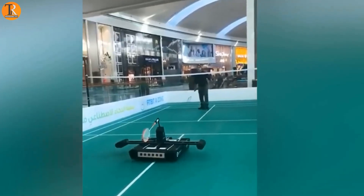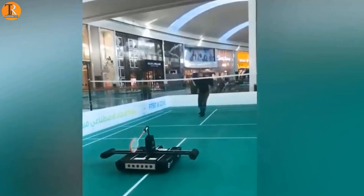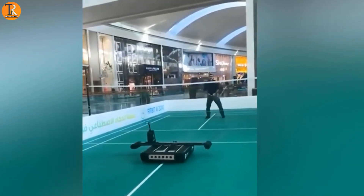All the single people out there who don't have a partner to play with — don't worry. Introducing this new game called Bot Mitten. You can play badminton with this cool bot.